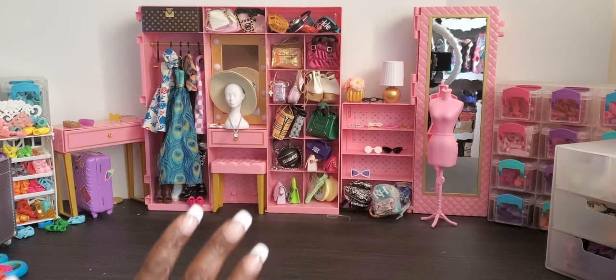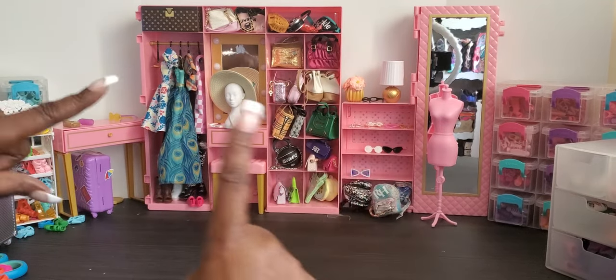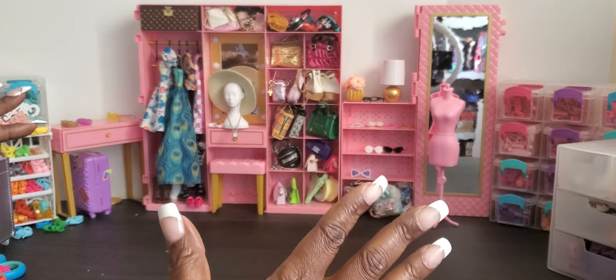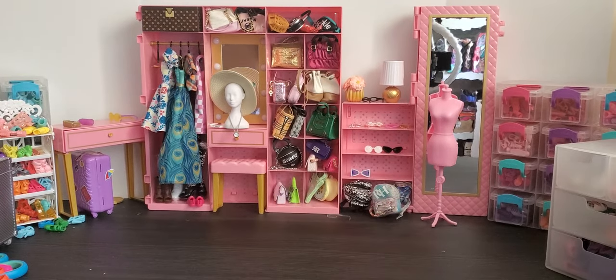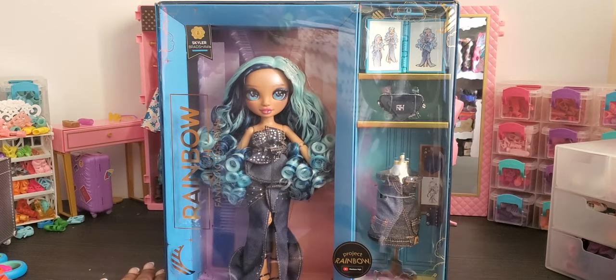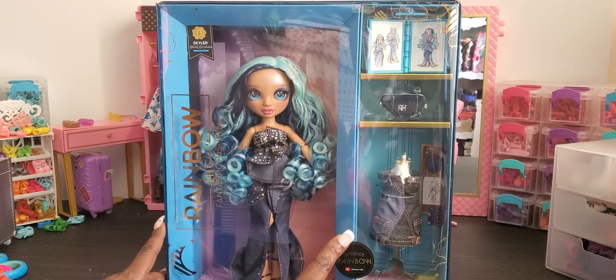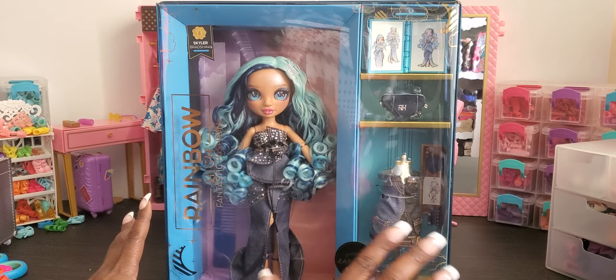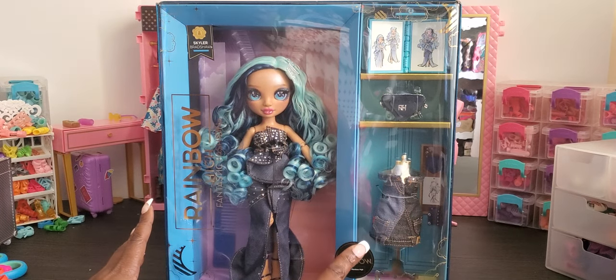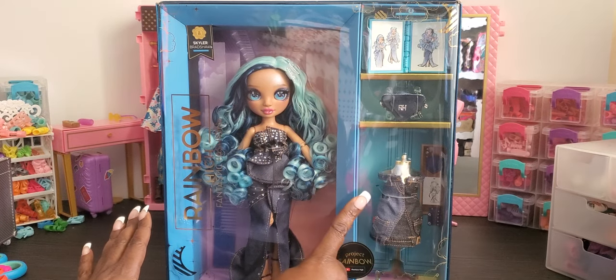Hey hey hey and welcome to Brooklyn's Barbie Bay! Today it is all about one of my favorite dolls — I got a chance to get my hands on Skylar Bradshaw, which is Rainbow High Fantastic Fashion, and this is from Project Rainbow. I'm so excited because once again they've given us a second outfit for our doll.